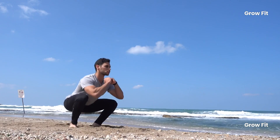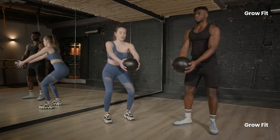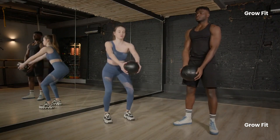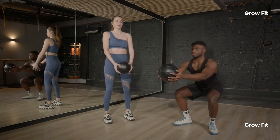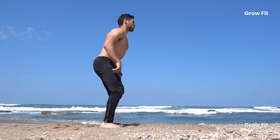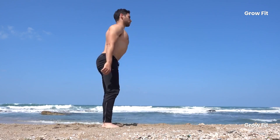In addition to muscles and joints, squats also have benefits for bone health. They stimulate bone growth and help maintain or even increase bone density, which is crucial for preventing osteoporosis as we age. Squats can also provide a cardiovascular boost — when done in high repetitions, they raise your heart rate and improve heart health and circulation.